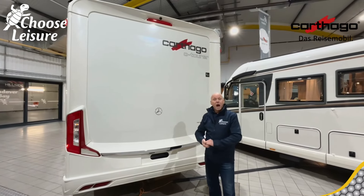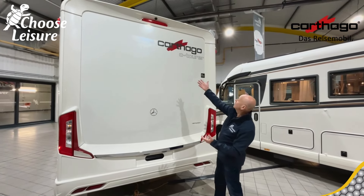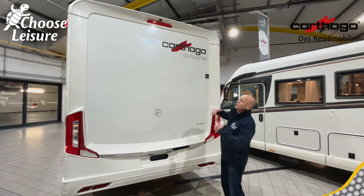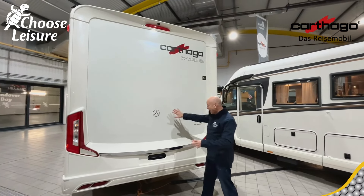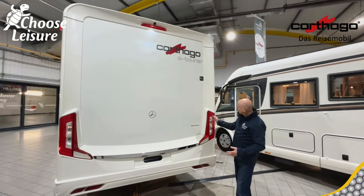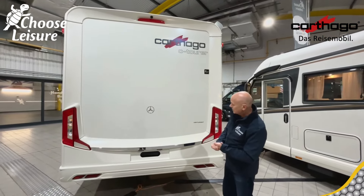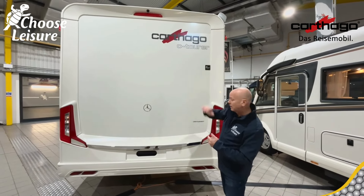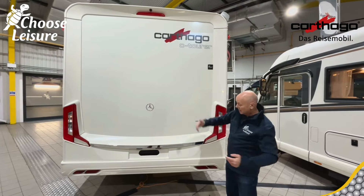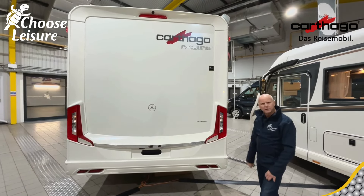So on to the rear. Look at this — you've got that beautiful Carthago logo telling everybody what you've got, which I just like. Show it off! Mercedes badge, and just again this lovely design — the design features on this are just super. Got a reversing camera with a rear-view brake light up the top there as well, so people can see in traffic if you're stopping. Just look at that design — super sharp, isn't it?